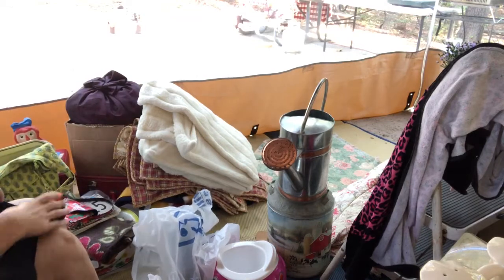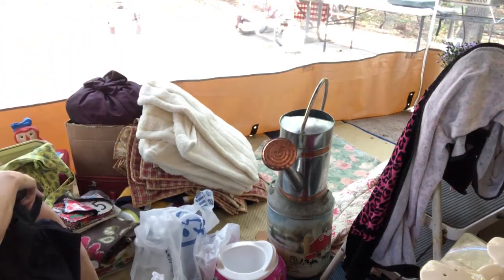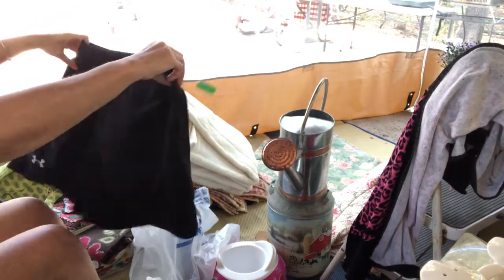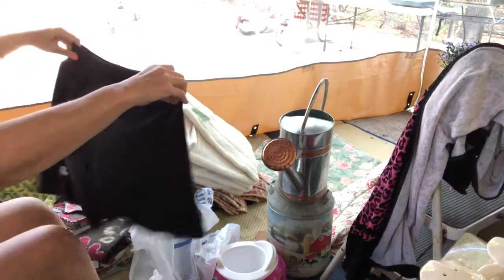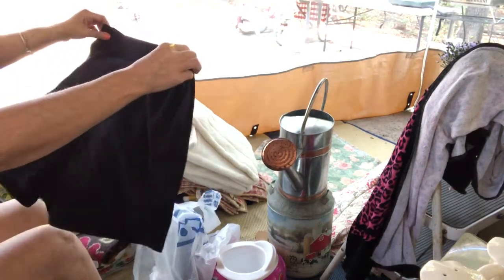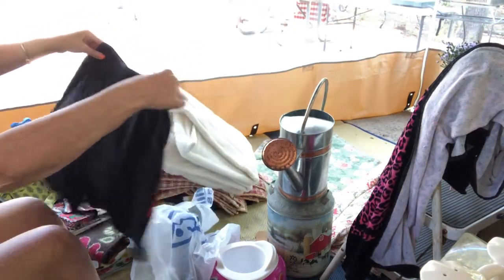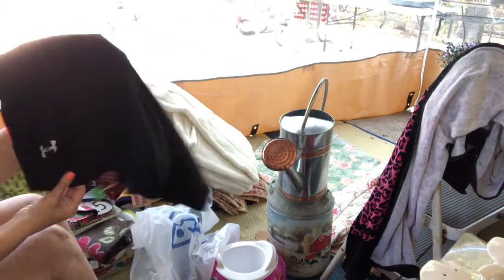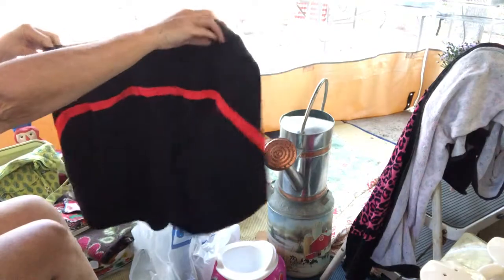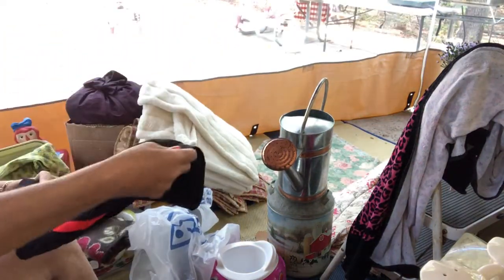At Goodwill I also got these shorts — they're made by Under Armour. Like I said, I don't buy much clothes, but if they're in really good condition, I'm going to get them. These were just $3.50. They have pockets on the side, a little Under Armour logo, and a little stripe on the back. And they're in really good condition.